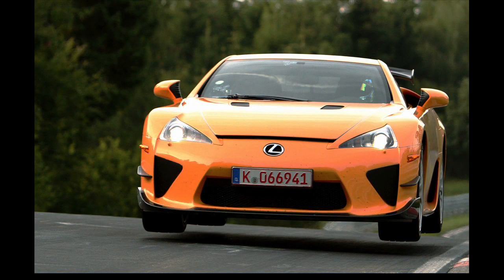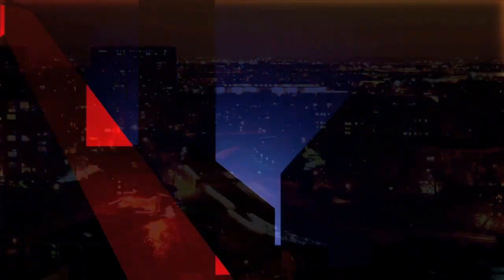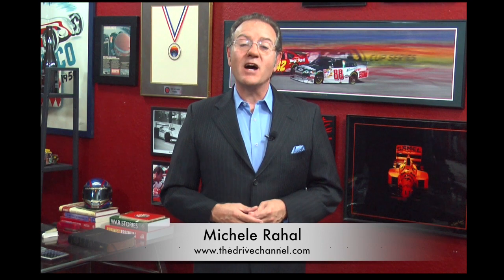Running cars at the Nordschleife in Germany isn't new for auto manufacturers. Now Cadillac has brought their Test Mule ATS to the party with a twist. I'm Michel Rahal with The Drive Channel and TheDriveChannel.com.